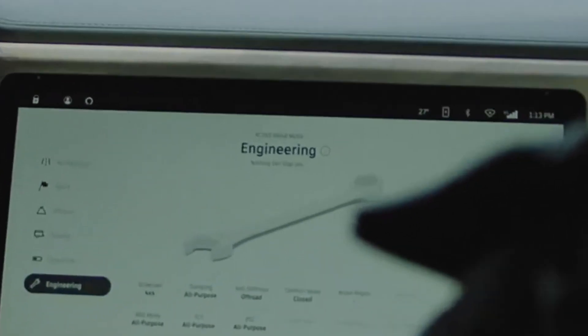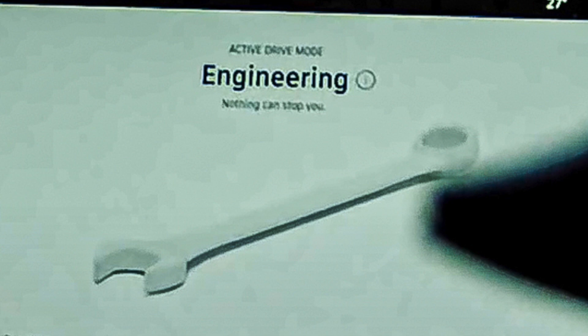Going back to the engineering screen at the very beginning of the video, it says something like 'nothing can stop you,' and that mentality is great to see. They talk about in the video how they're not going to be done innovating — even when they finally do deliver the truck, they'll continue to make it better after that.